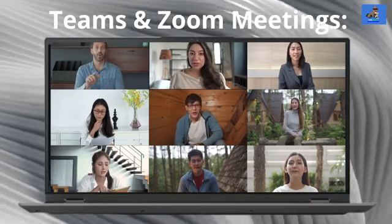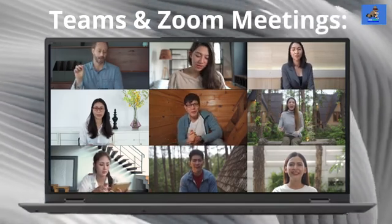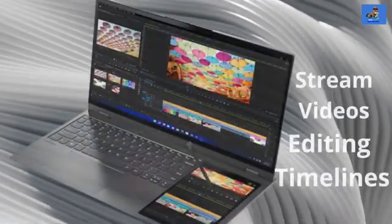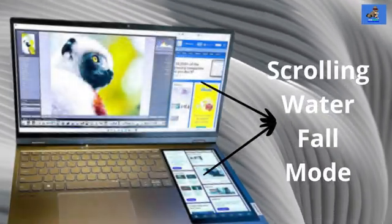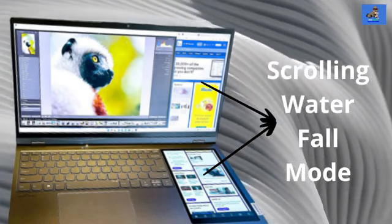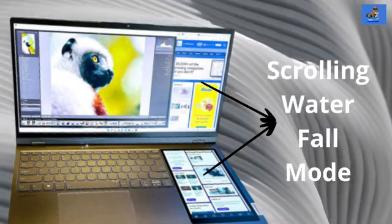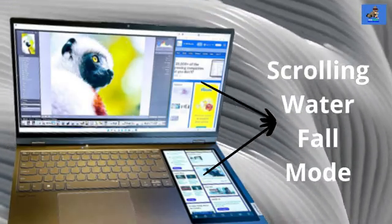The two screens, as they work in tandem, provide a unique, versatile, and functional experience. You can attend a Teams or Zoom meeting on the main screen while jotting notes on the secondary screen. You can stream videos on the main screen while editing timelines on the secondary. Dragging apps from the main screen to the secondary is simple and requires no optimization. You can drag a browser like Chrome or Edge to the right side and it will automatically activate a scrolling waterfall-type mode between the main and secondary screen — impressive and really cool.